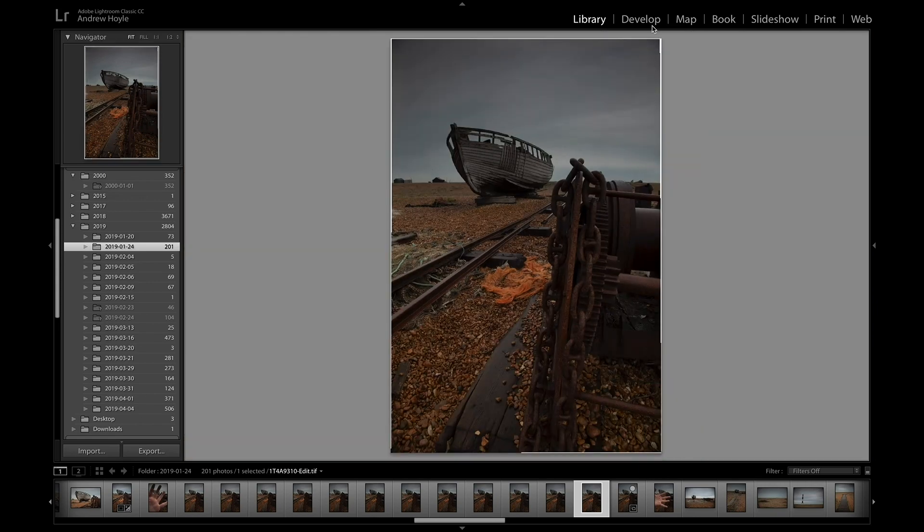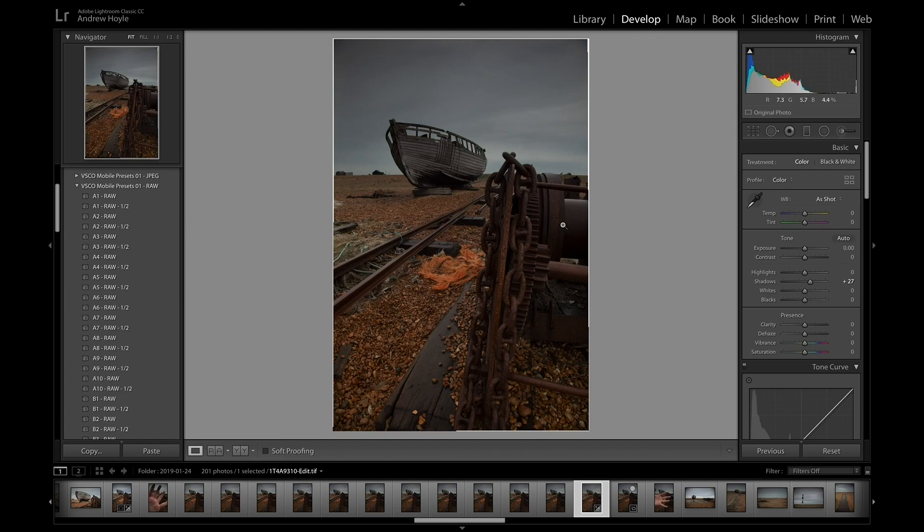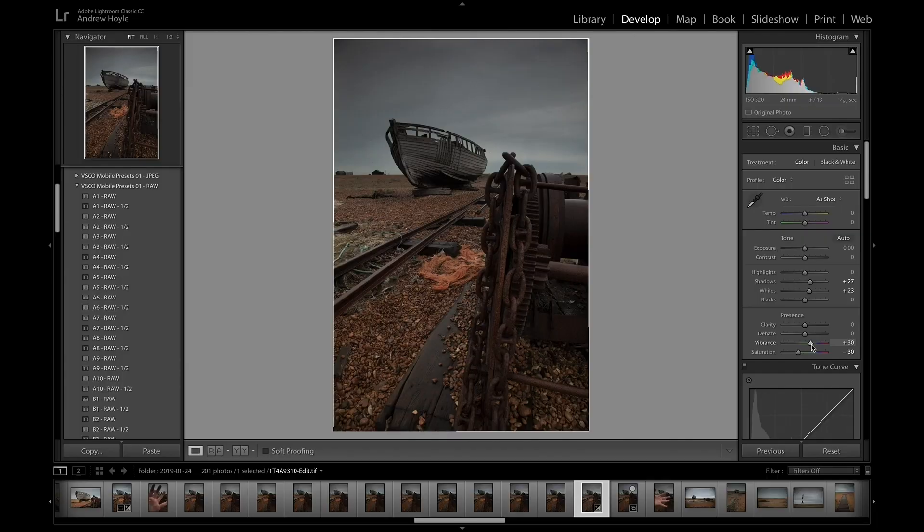Taking it back into Lightroom, we can zoom in and see it's all nice and sharp — that's given me my base image with no other editing yet. I want to bring the shadows up a little bit because some of the detail on these chains is getting lost. The highlights have balanced really nicely; I may just boost the whites a bit to give it a little more punch. I'm going to bring down the saturation by around minus 30 but then bring up the vibrance by almost the same amount — I've found that bringing one down and the other up by the same amount can produce quite dramatic looks that really work well for this scene.